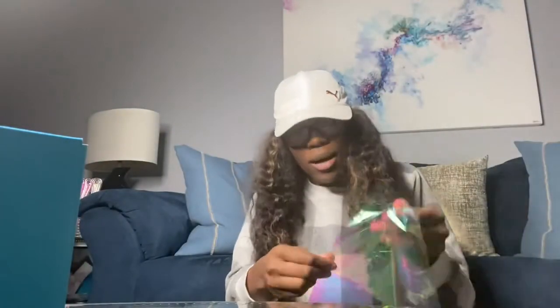My phone is sliding down, y'all, I'm sorry. When my customers don't order lash boxes, I literally just ship them off like this. So we're about to package this really quickly. Then I take my little holographic paper — y'all already know.